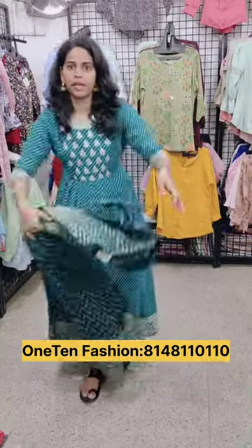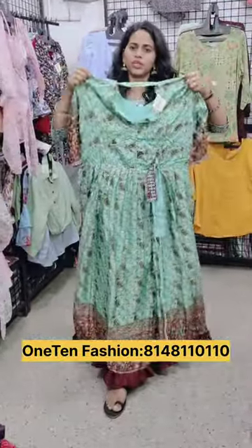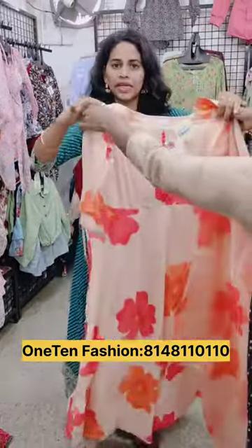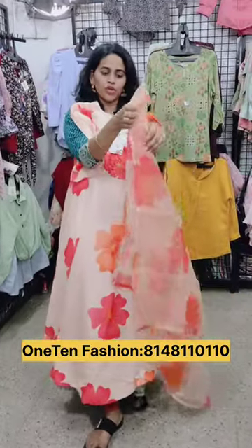You can also see the new collections. Now you can see the Insta-trending model.